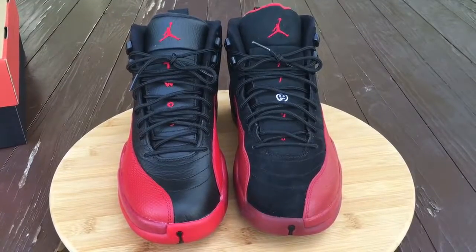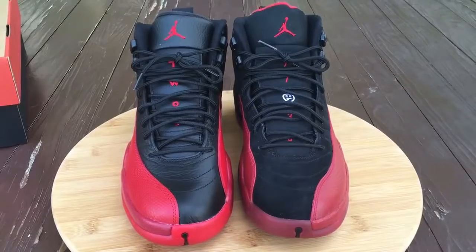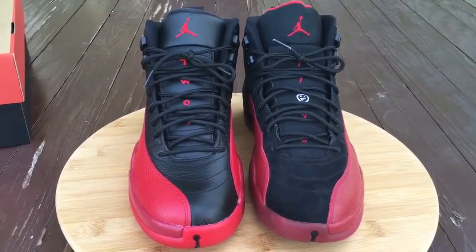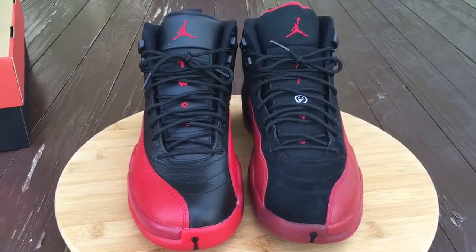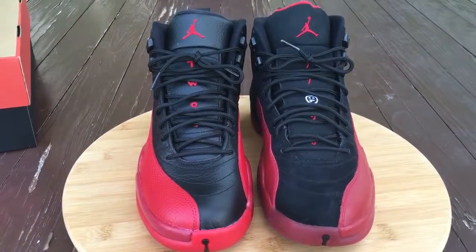What's going on YouTube fam, today I want to show you guys a quick comparison between your flu games that released this year, 2016, and the last time we saw a flu game released, which was 2009.